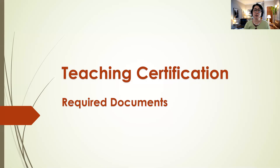The topic is on teaching certification and what are the required documents for different states.